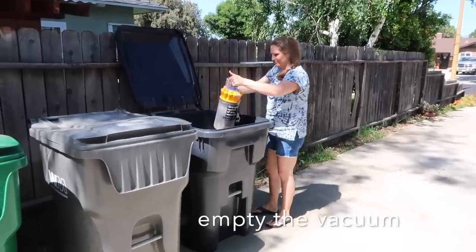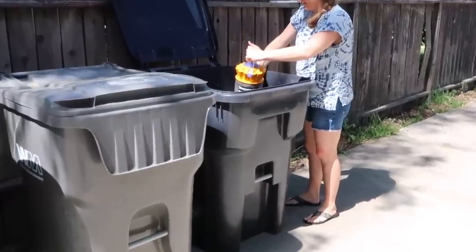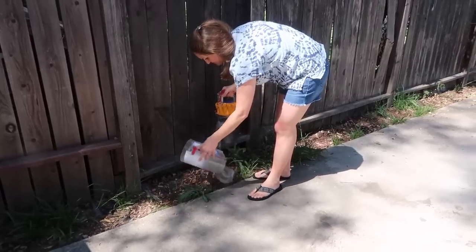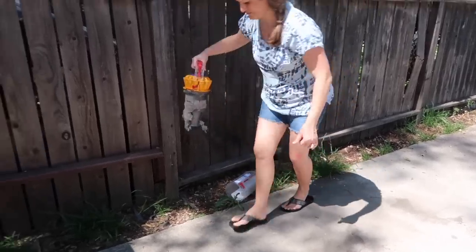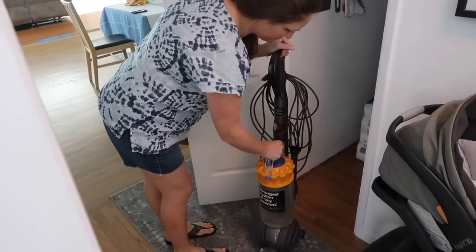I usually try to empty the vacuum before I start any kind of cleaning project because it makes it work so much better and more efficiently, but here I'm actually emptying it after I'm done cleaning, and you can see all the dust and debris that has been collected.